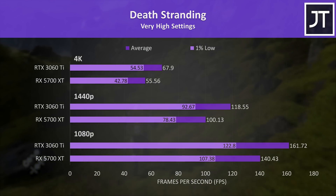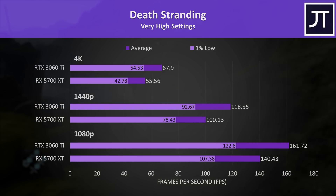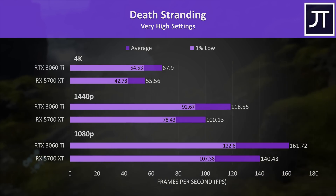Death Stranding wasn't quite passing 60 FPS at 4K max settings with the 5700 XT — it's not far behind — and the 3060 Ti was 22% ahead, with a larger 27% boost to the 1% low.